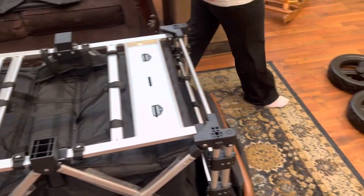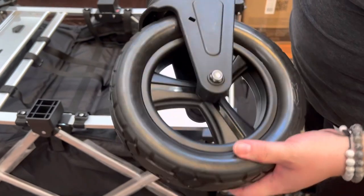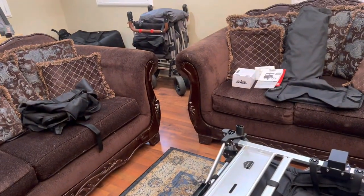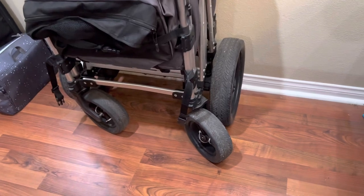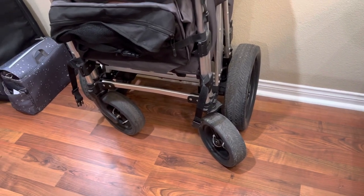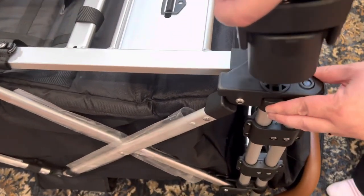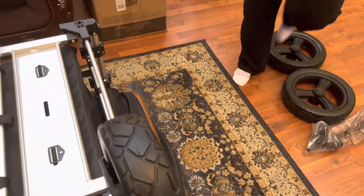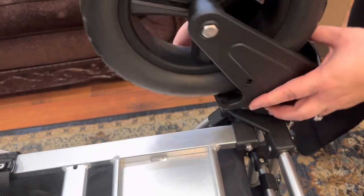Now let's put the wheels on. This is a front wheel with the beautiful all-terrain off-road tires. Our original 7S had standard wheels and we paid extra to upgrade to all-terrain tires separately. What's awesome about the 7S Plus is that it comes with all-terrain wheels included — you don't have to buy them separately. To put a wheel on, just push the button in, put the wheel on, and it locks in place. Super easy.